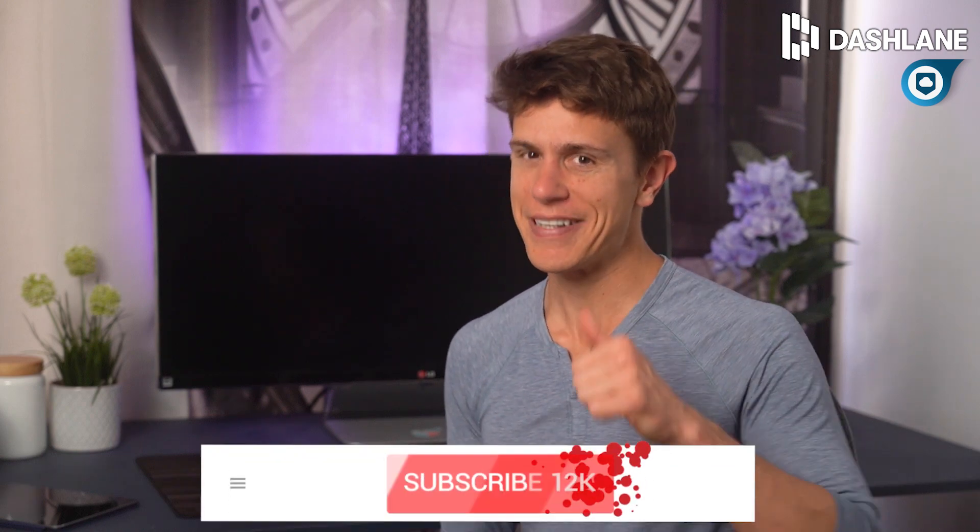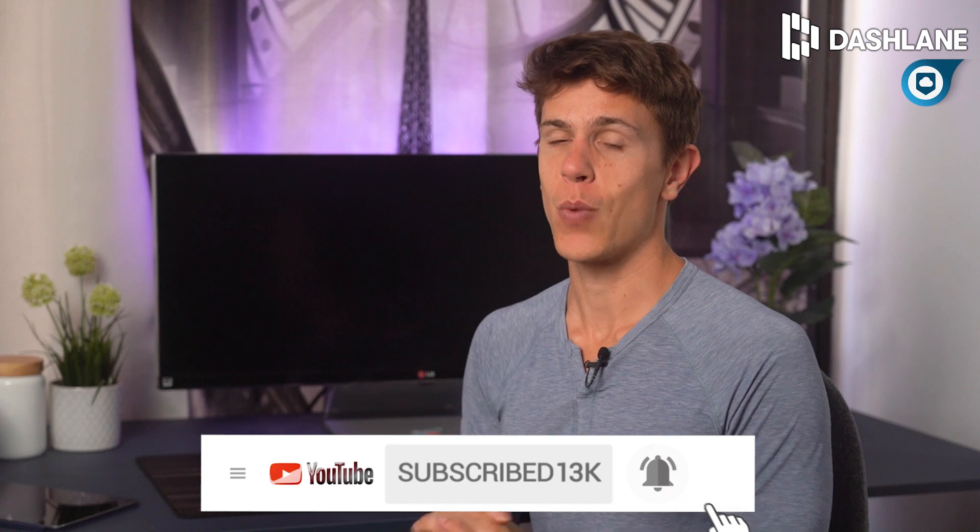If you liked this video, make sure to leave a comment and click that thumbs up button, and don't forget to subscribe as well. Thank you very much for watching, and we'll see you hopefully in my next video. Bye-bye.